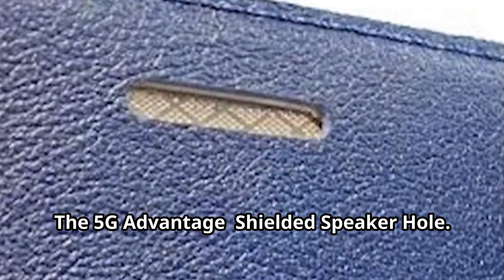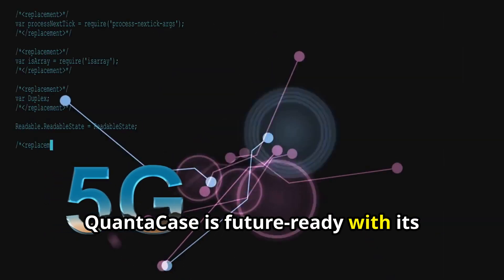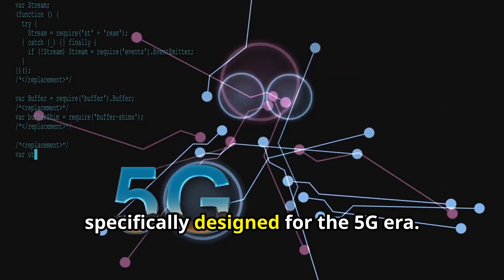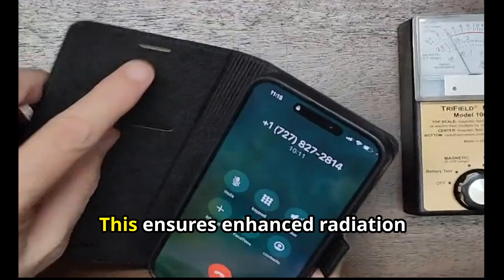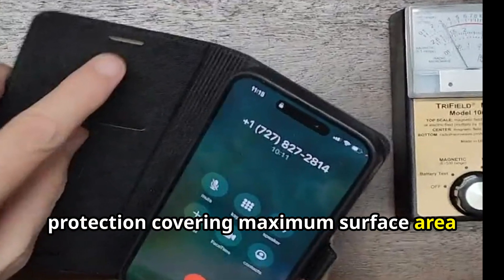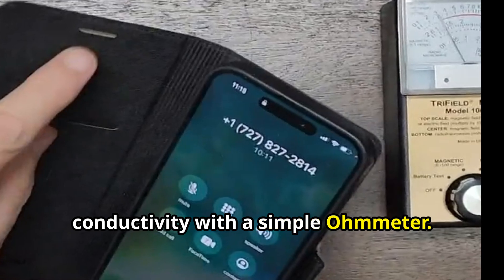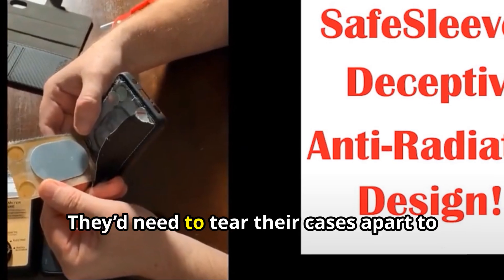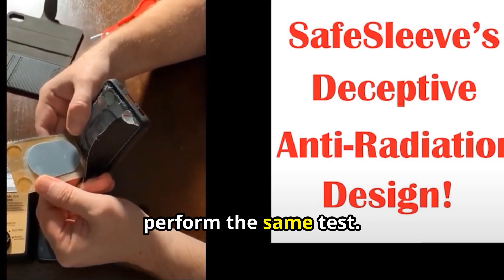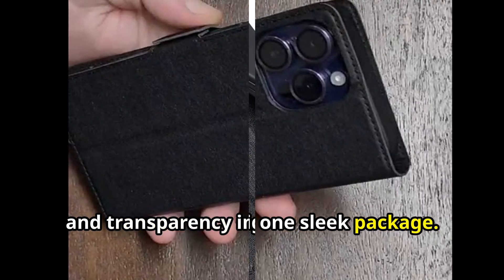The 5G advantage: shielded speaker hole. QuantaCase is future-ready with its uniquely shielded speaker hole, specifically designed for the 5G era. This ensures enhanced radiation protection covering maximum surface area, and allows you to verify the shielding's conductivity with a simple ohmmeter. Competitors would need to tear their cases apart to perform the same test. QuantaCase delivers superior protection and transparency in one sleek package.